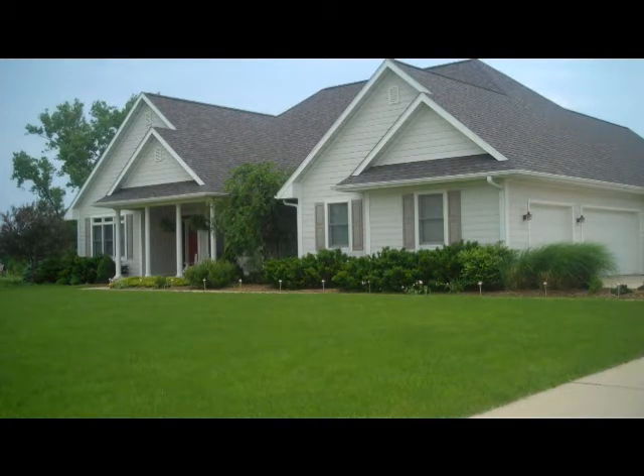This house is available on the Fairfield MLS, and you can view it by arrangement with Century 21, myself, any of our agents, or any of the other agents in the MLS.